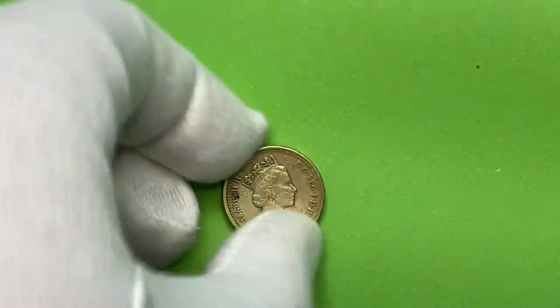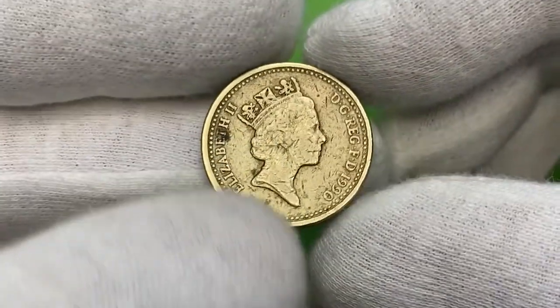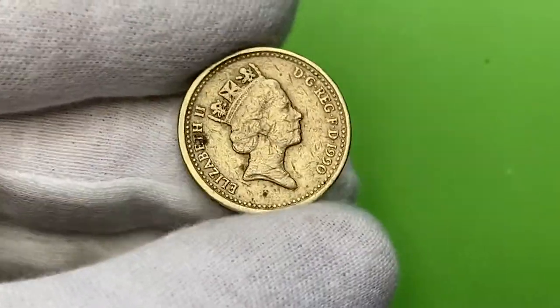Hello dear viewers. In this episode I'm going to talk about this 1991 pound issued by the Royal Mint of Great Britain.